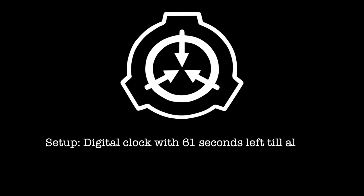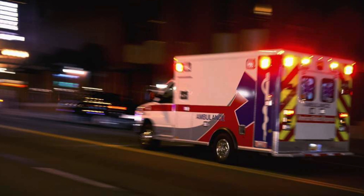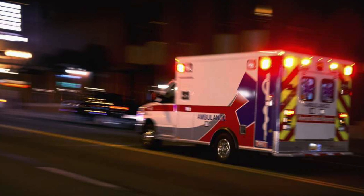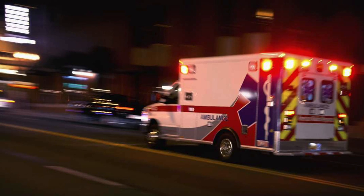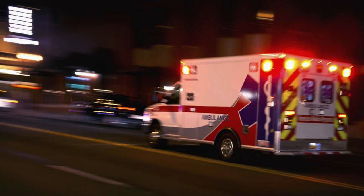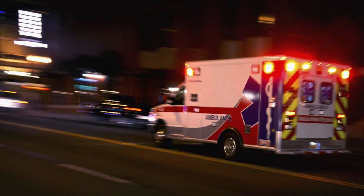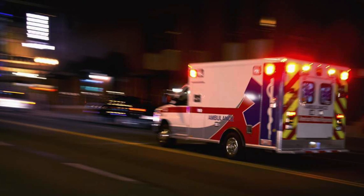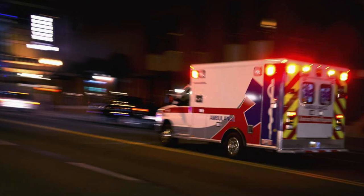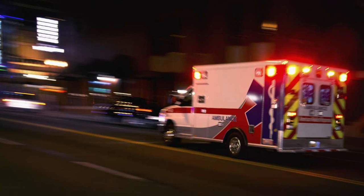Setup: Digital clock with 61 seconds left to alarm. Result: SCP-1244 spun up to 60 seconds. When it reached zero, a researcher collapsed to the floor, dead of a ruptured brain aneurysm. Subsequently discovered medical reports from 90 days ago had given him roughly three months to live. Note: It may just be me, but it feels like this was a little vindictive. It is my recommendation that we consider testing done on this particular object. I'd rather not piss it off anymore and risk it interacting with any other SCPs in the facility.